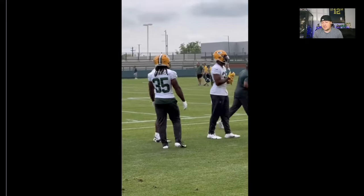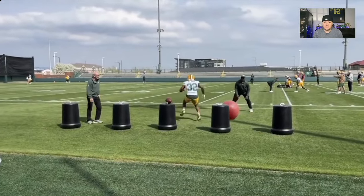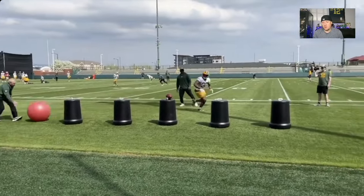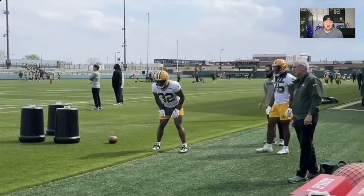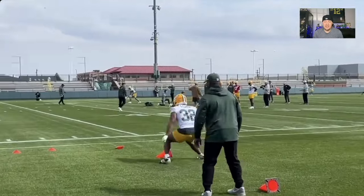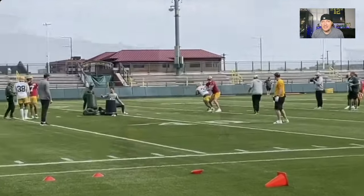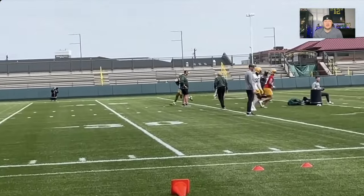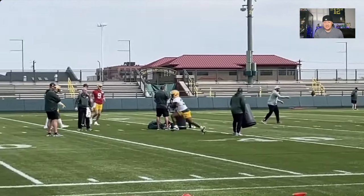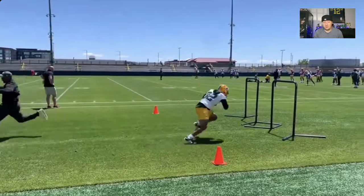We look at running backs in one-, two-, three-year windows — it's not a long-term game for this position. That's another reason why Josh Jacobs is going to get a heavy workload. Josh Jacobs is the guy, but you're looking at Lloyd as an insurance policy or a lottery ticket — whether you're a Packers fan or here for fantasy football. In dynasty, he's a guy you're stashing and waiting on to see what happens, but you know what the portfolio is.